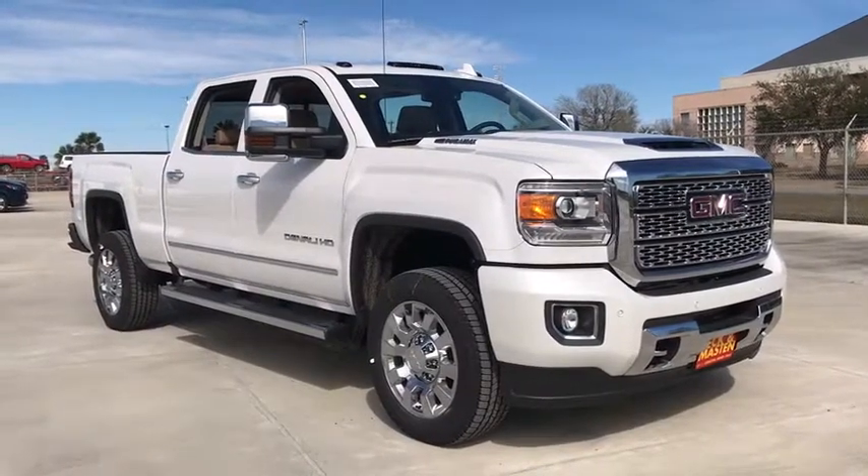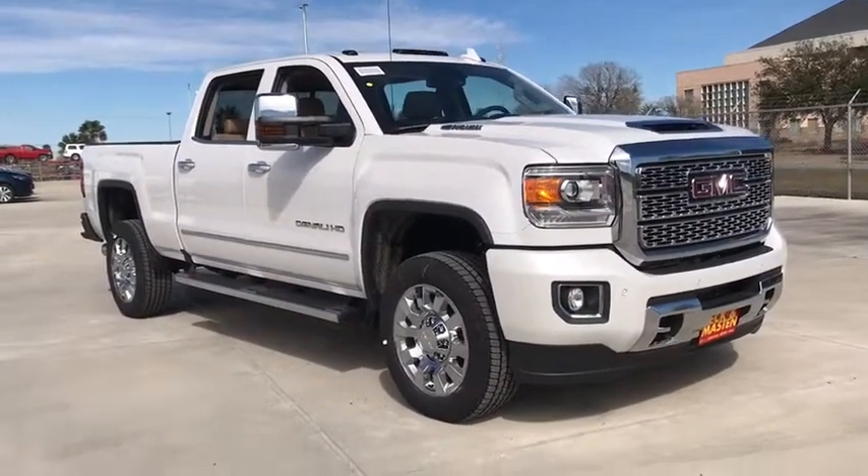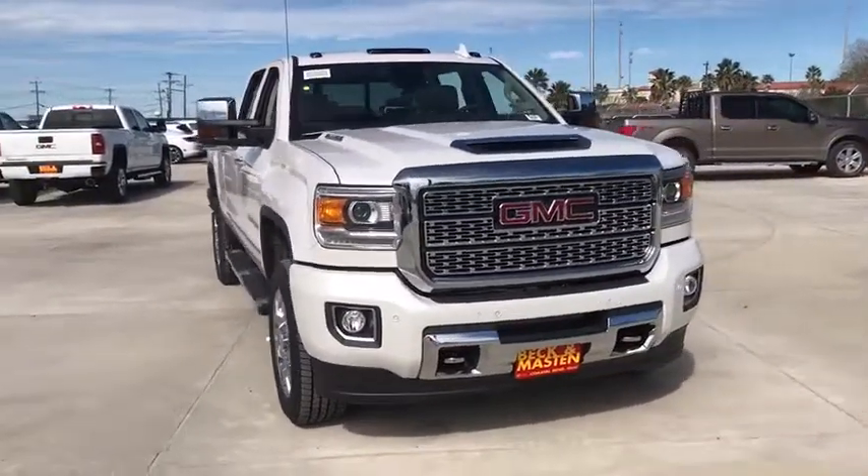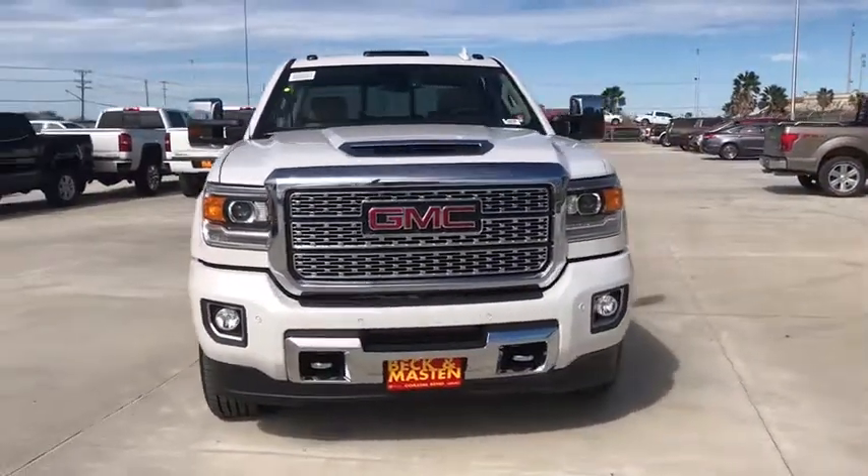2019 GMC Sierra 2500 HD. The GMC Sierra 2500 HD has all your workhorse basics covered. No worries here.